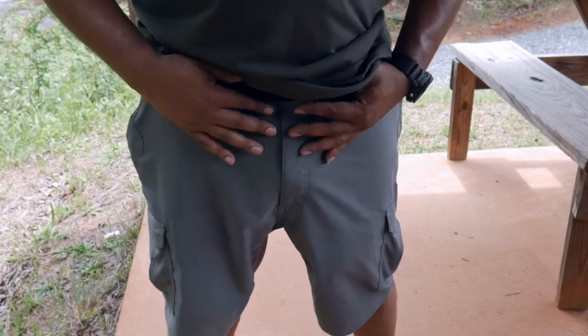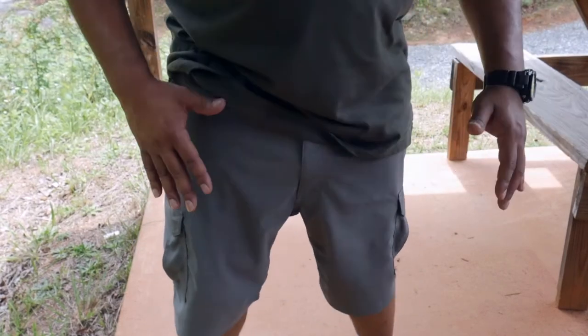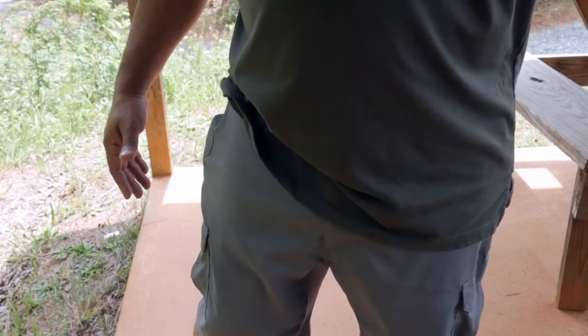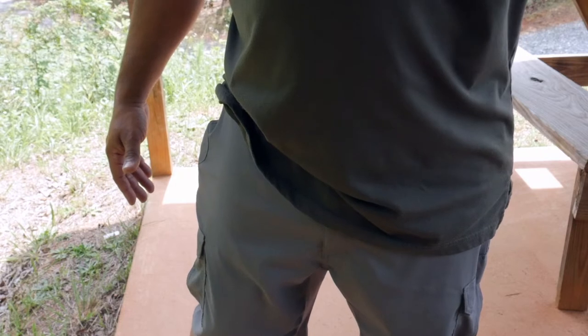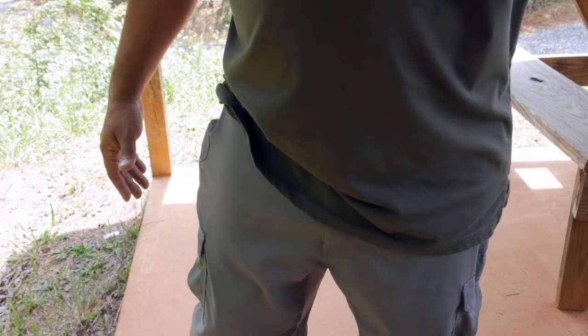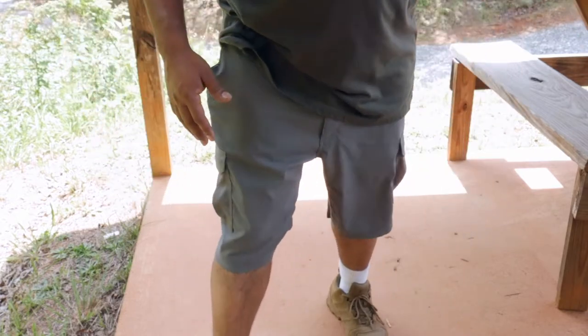I'm going to aim the camera down so you can get a good shot of these shorts. They do come in different colors — running around 40 bucks, but they do have sales going on, around 30 to 35 dollars. They come in about five different colors.